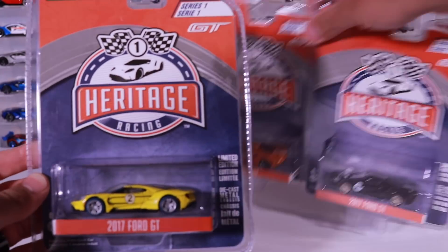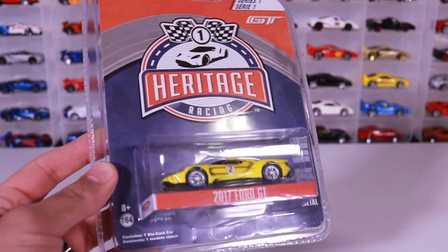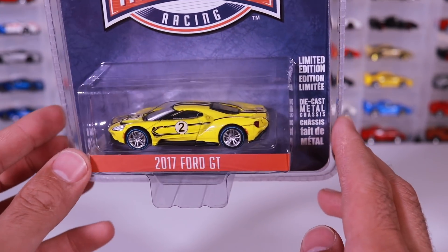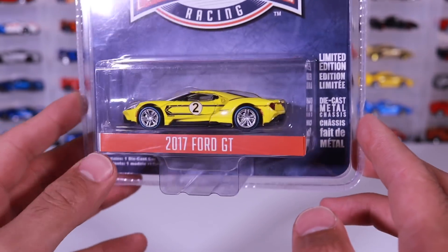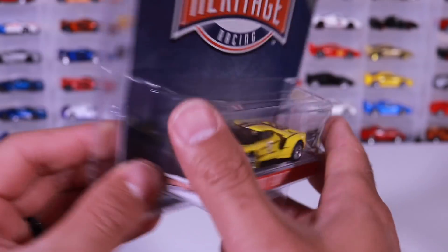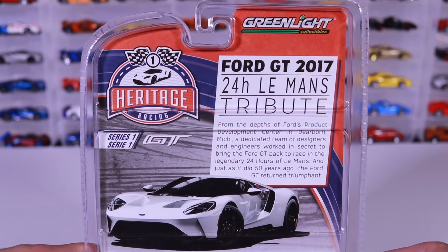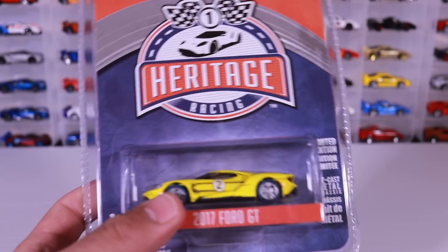We'll start with the yellow one. I believe there's actually one other color — a golf racing color as well — but I found the black, red, and yellow. I particularly like the yellow one; I think it's very nice. They all have different wheels on them. I'll show you the back as well, with some information about how they won Le Mans and all that.